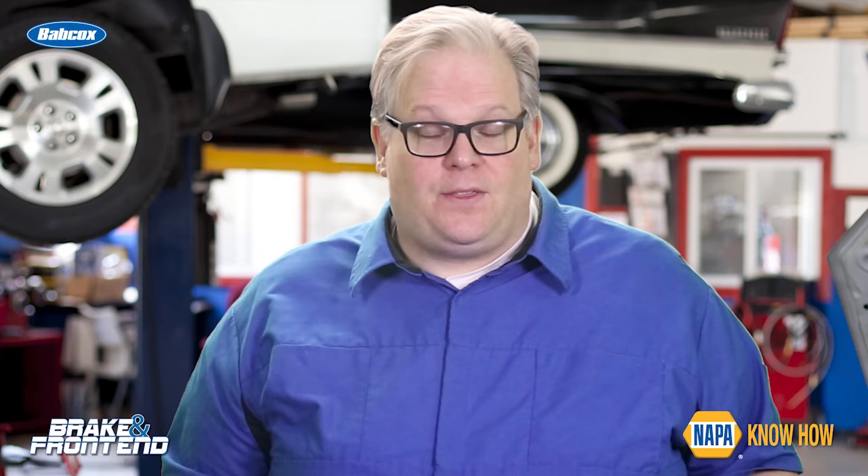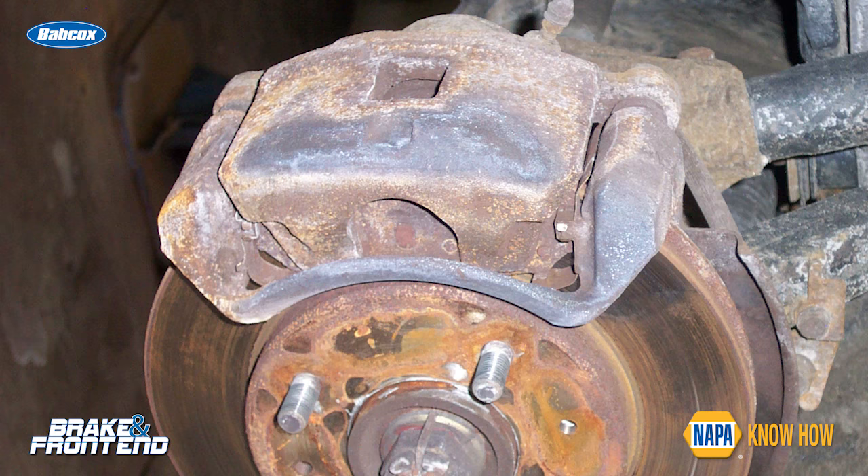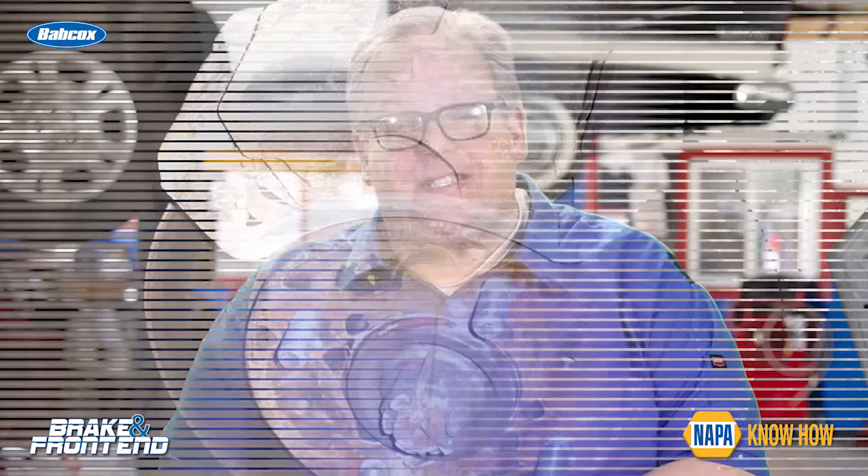The number one sign is uneven brake pad wear. If the brake pads are not allowed to move in the bracket, or the caliper itself cannot equalize the force between the two pads, it's a sign that something's hanging up inside the caliper or some of the hardware is corroded.